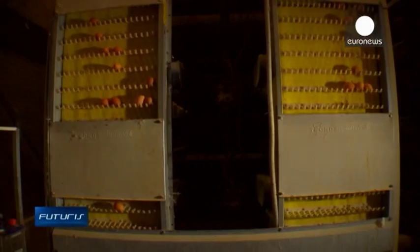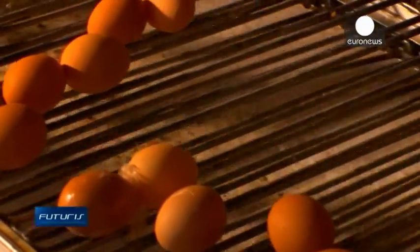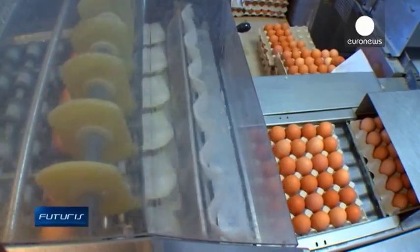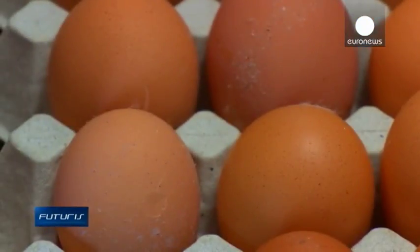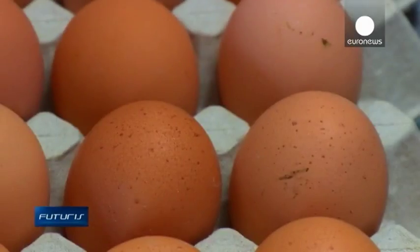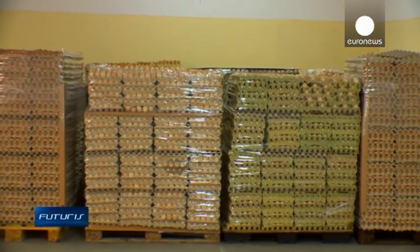The prototype is already a reality and researchers say they have shown they can help egg processing companies transform waste into valuable products. The next step is to automate the system. Our idea is to tailor-make the processing capacity depending on the size of the egg processing plant — from a hundred kilos of shells per hour to one thousand kilos per hour.